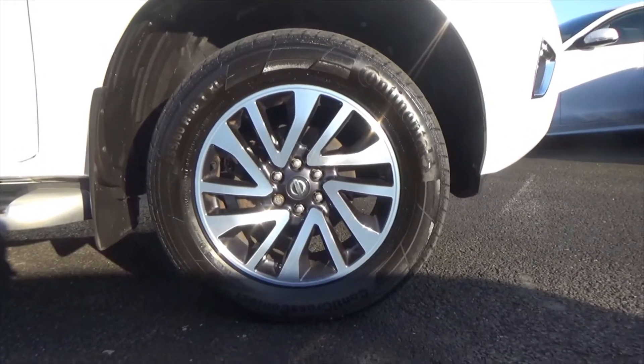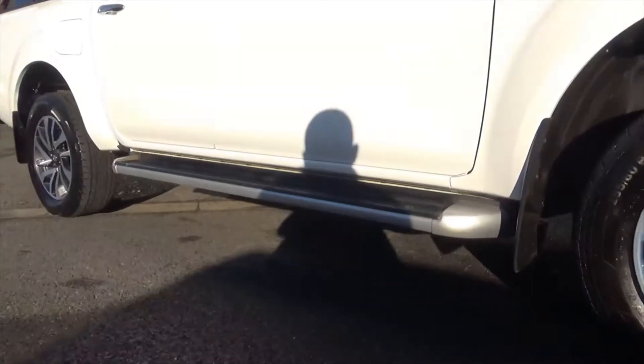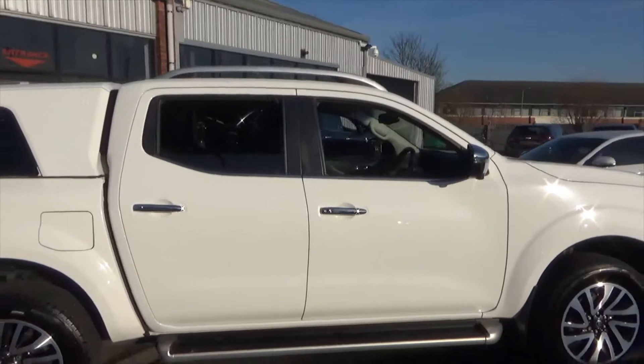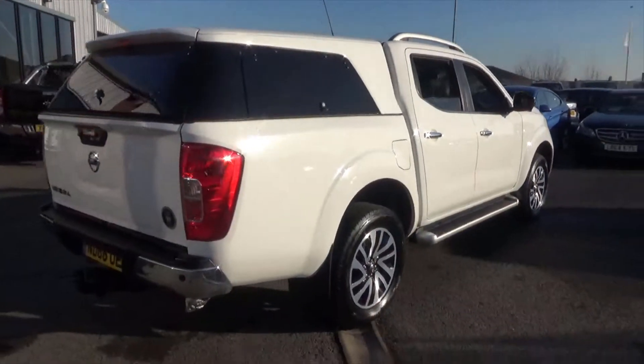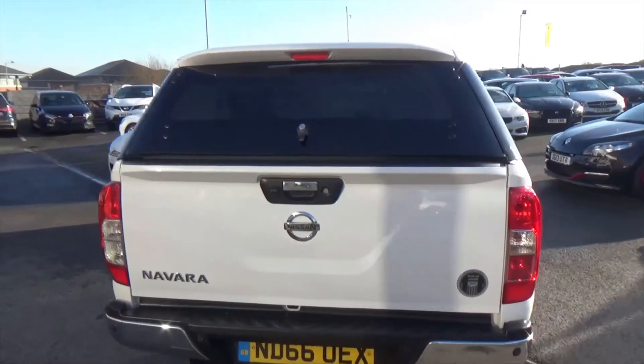The alloys are in absolutely superb condition, riding on nice tyres as well. You've got mud flaps all around, side steps, roof rails to the top, and privacy glass. As you walk around, this is a very high-spec vehicle.